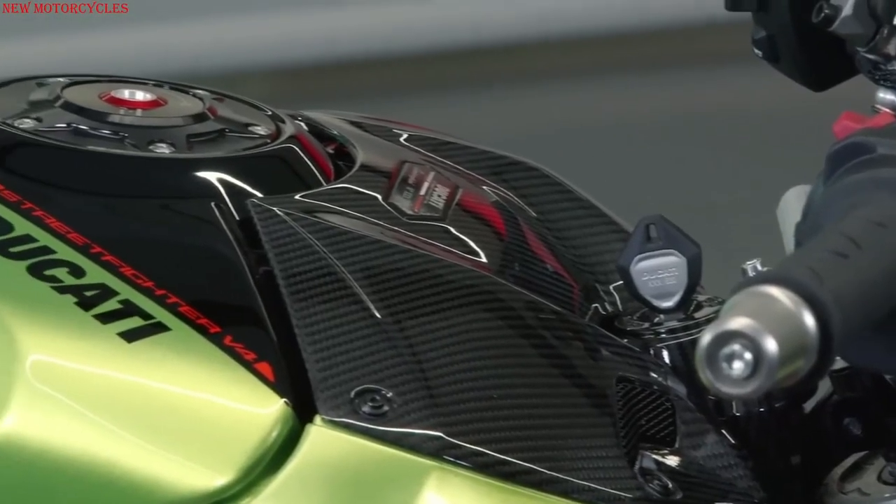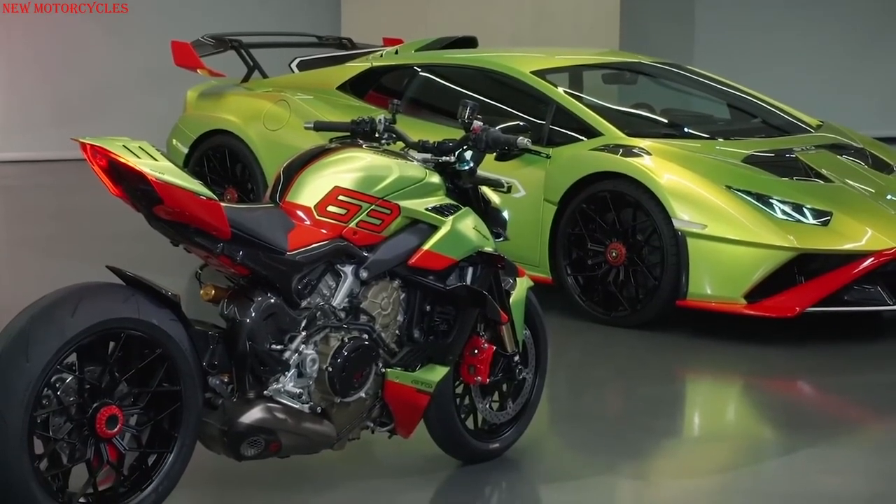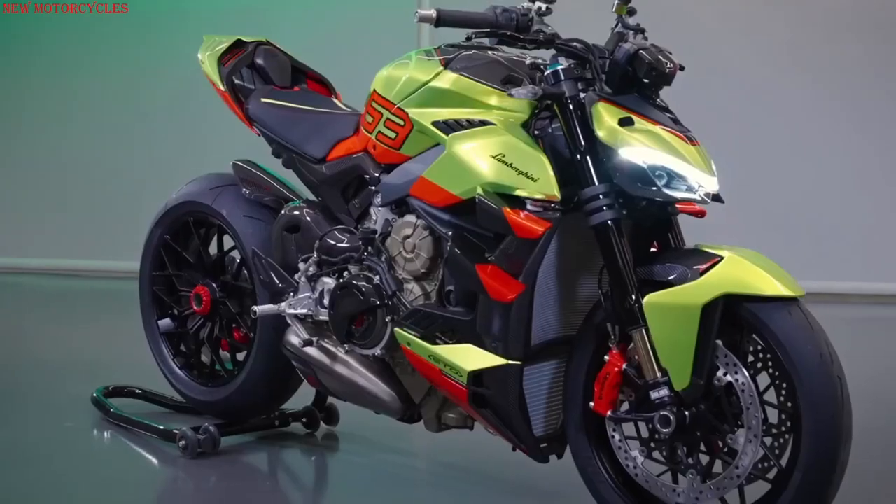The Ducati Style Center, in collaboration with Lamborghini's Centro Stile, redesigned the superstructures of this special bike, drawing inspiration from the Huracan STO.